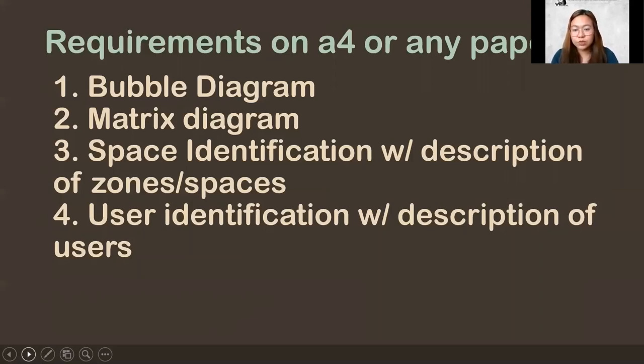User identification with description of users: think about who you think will be the customers or clients. Users — aside from the customers, who else? And the staff. Identify who your users are. That's the activity.